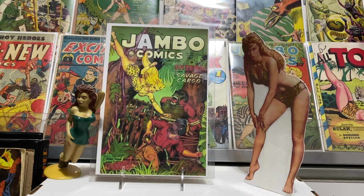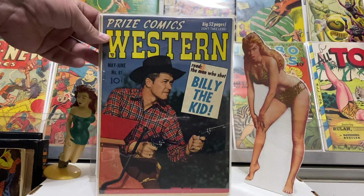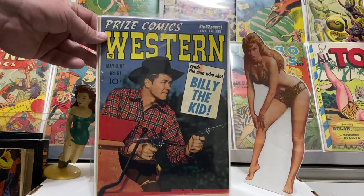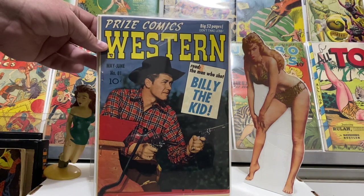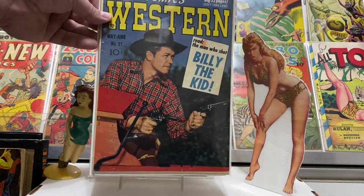Here's another one from 1948 — number 81 — with a Billy the Kid story, and this one also had the Black Bull in it. Very cool western action. Love that trade dress on those Prize Comics Western issues — 52 big pages, don't settle for less.